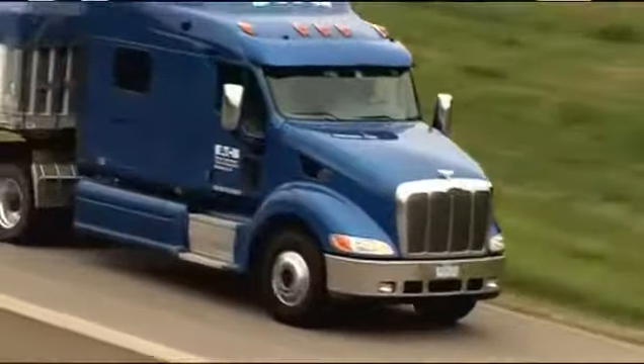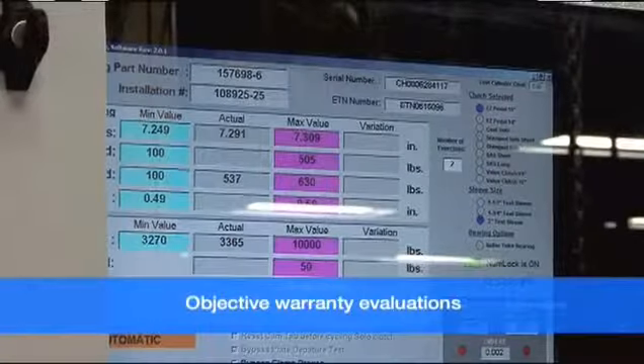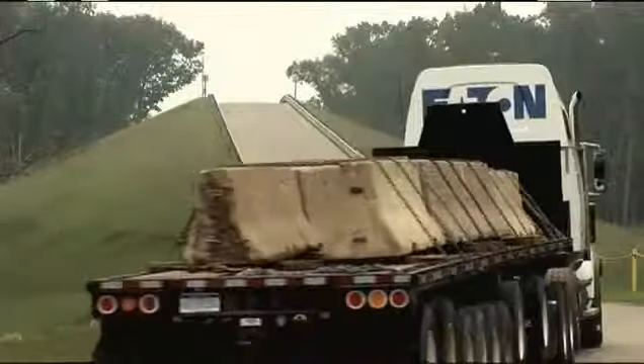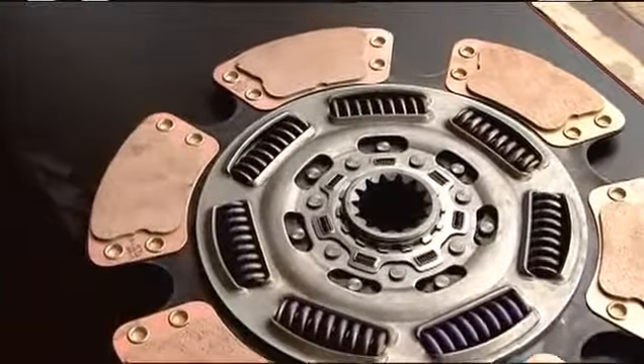Eton utilizes highly automated testing procedures to ensure objective warranty evaluations. We all know in today's world, you get what you pay for. There is no question that when it comes to Eton clutches, the bottom line is value.